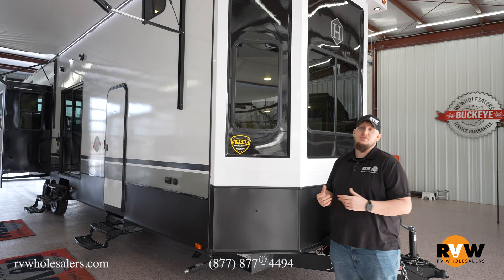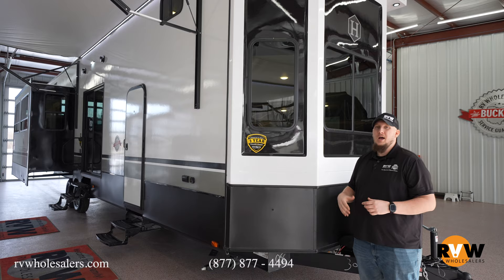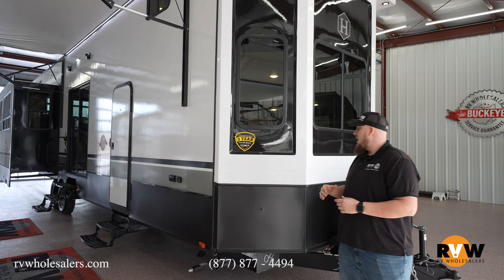This is a park model, so it's not really designed to be towed all across the country and stop at every campground you see along the way. More of your sit-in-one-spot and enjoy it while you have a permanent spot camping.